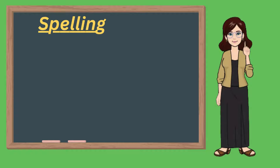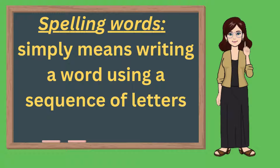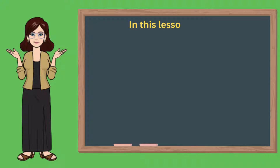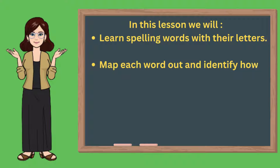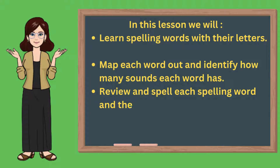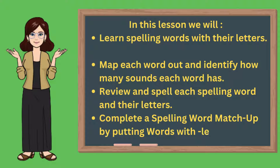What are spelling words? Spelling words simply means writing a word using a sequence of letters and symbols. In this lesson we will learn each spelling word in their letters, map each word out and identify how many sounds each word has, review spelling words in their letters, and complete a spelling word matchup by putting words with LE and the words without LE into groups.